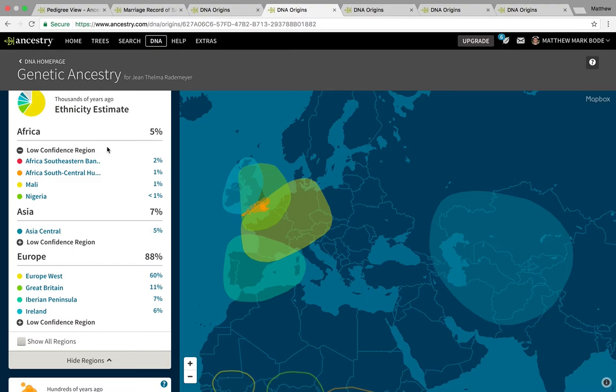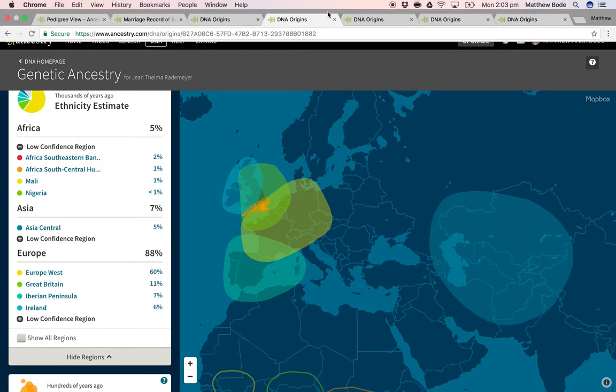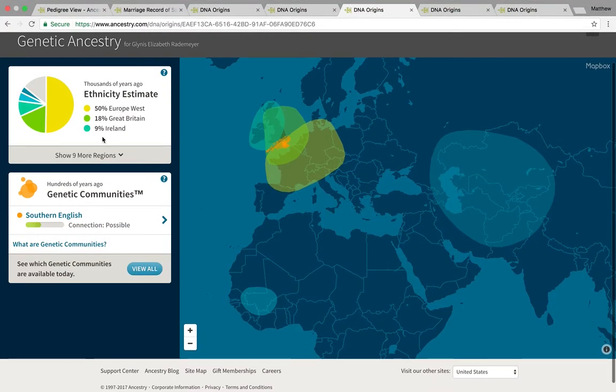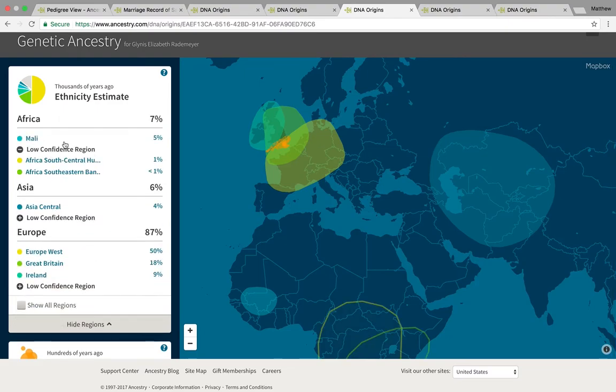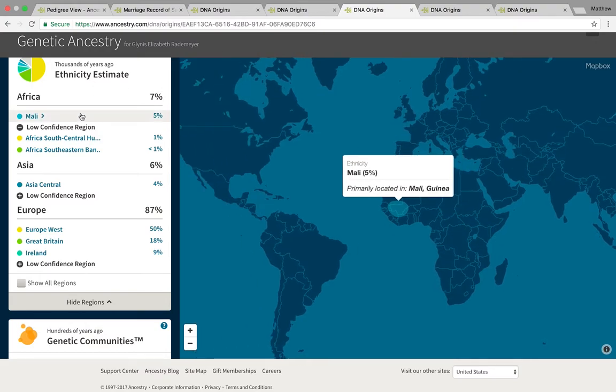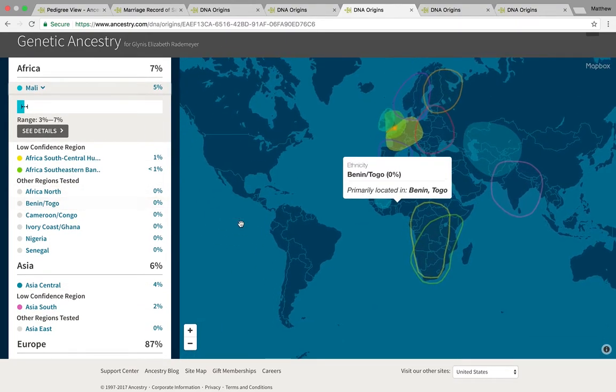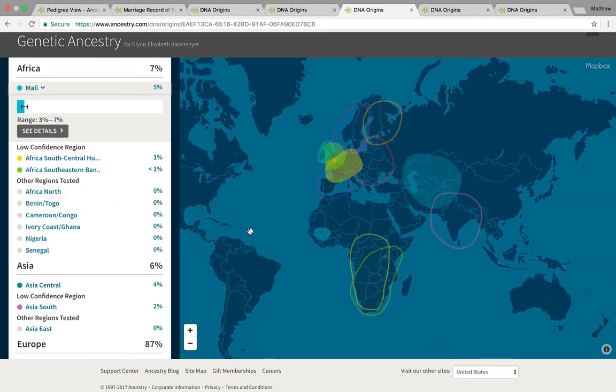My mother is quite pale, just like me. My father is 99% European and 1% Central Asian according to AncestryDNA, and he's more tan than the both of us. My mom's sister has got quite a nice olive tan. She was 7% African, and of that 7%, Mali — which is also in West Africa — was 5%, and that was a main region, not a low-confidence region, which is concrete proof of this African lineage.